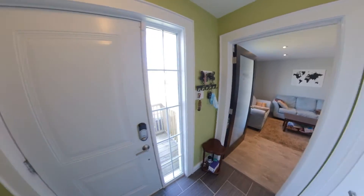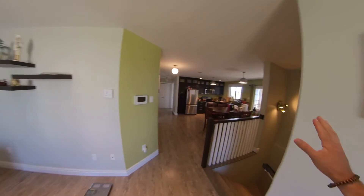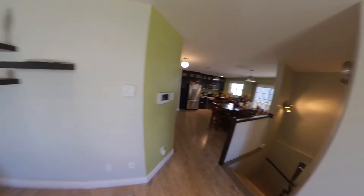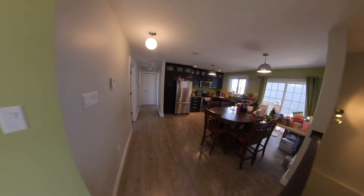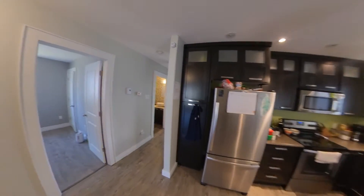Coming in this way, we have your living area. The living room, dining, and kitchen are all pretty open — lots of room, with big windows there as well. Coming in this way, your dining-kitchen combo has lots of room and lots of cupboards over this way.